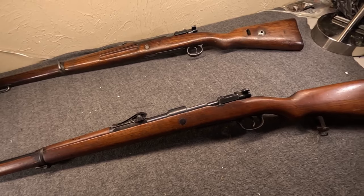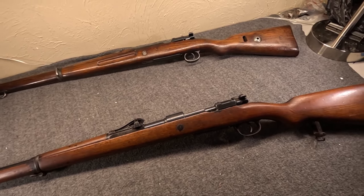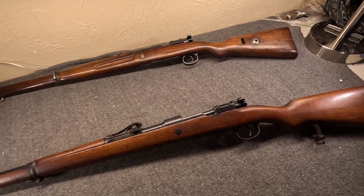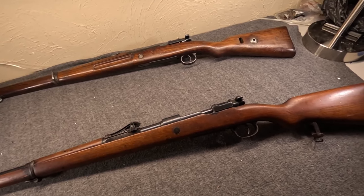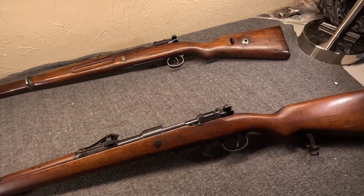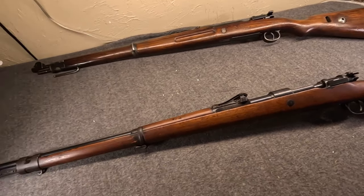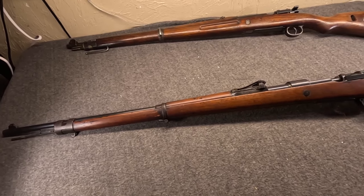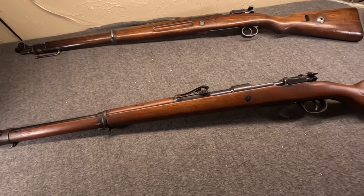It initially fired the original 8mm round-nosed projectile, but in 1903, the prototype of the 7.9 or 7.92 Spitzer bullet came out. It was tested and put into the field by 1905, which required a slight adjustment. This was very much in service before World War I. In fact, when the war kicked off, Germany had over two and a quarter million of these already in its inventory.